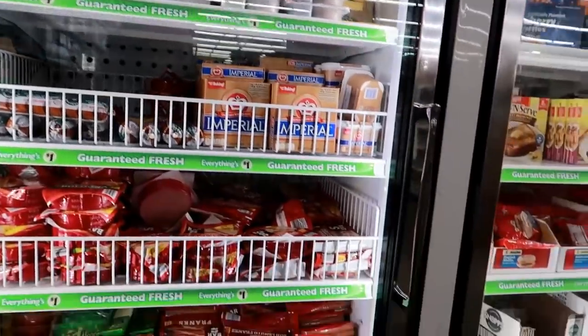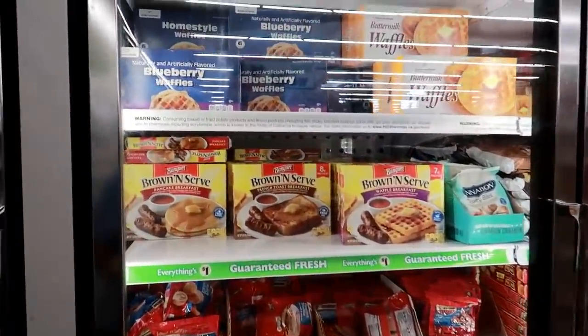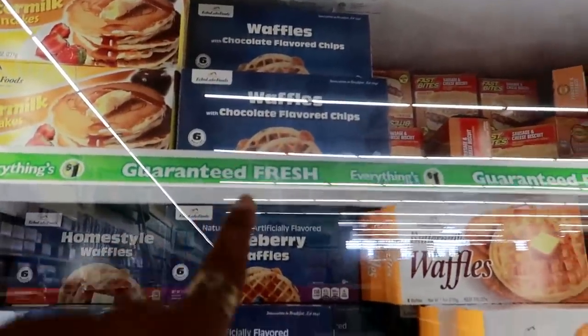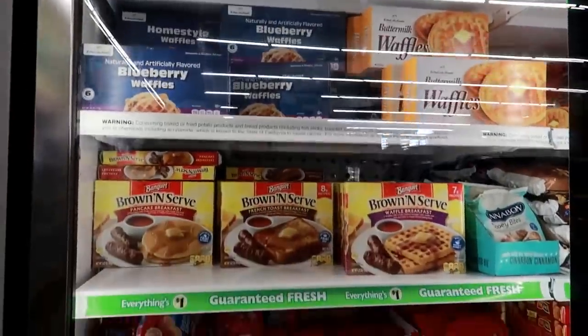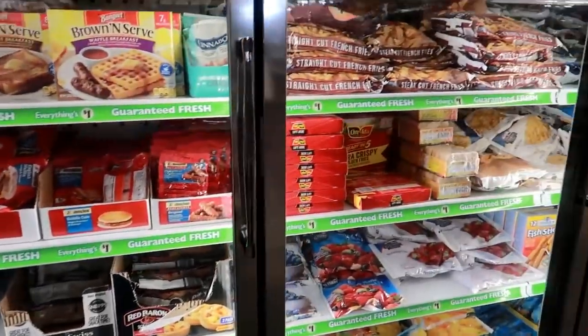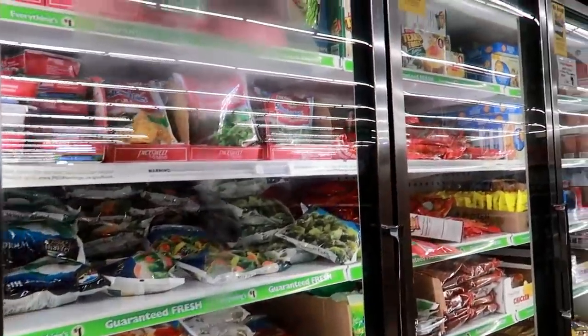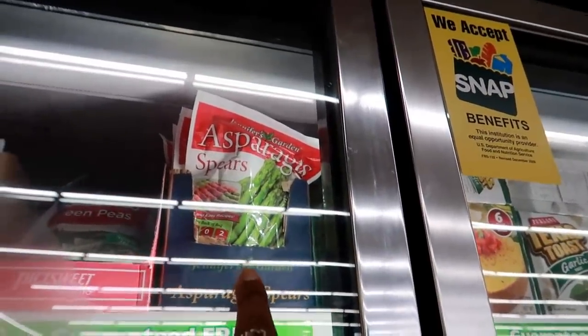I'm going to skim past the refrigerator section to see if anything pops out at me, and then I'm going to head home. They've got Greek yogurt, blueberry waffles, and waffles with chocolate flavored chips — not chocolate chips, but chocolate flavored chips. That's a good deal. They also have bags of asparagus spears.